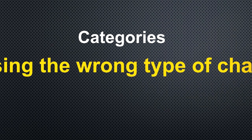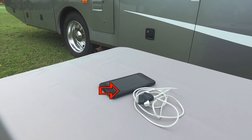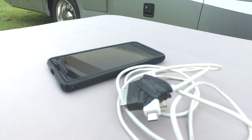Number three: using the wrong type of charger. You should only use the charger that came with the portable device you are using. A less expensive or poorly designed charger can create heat, causing the device to fail.